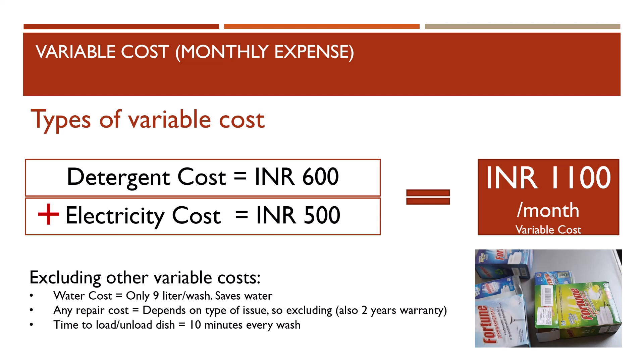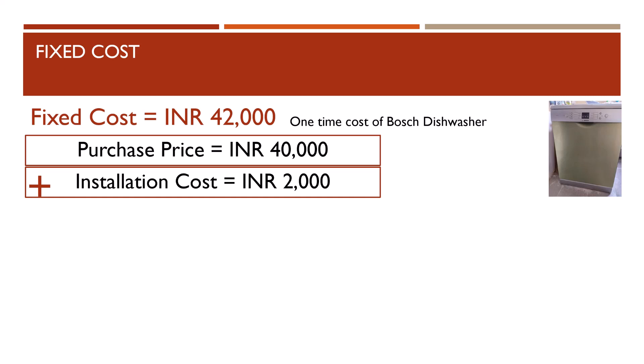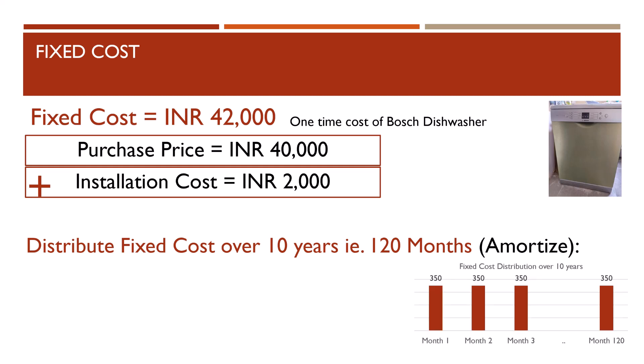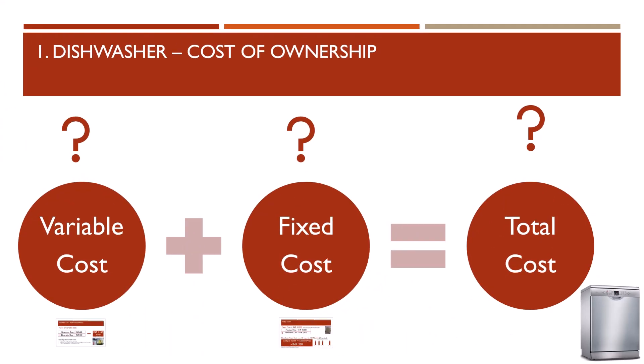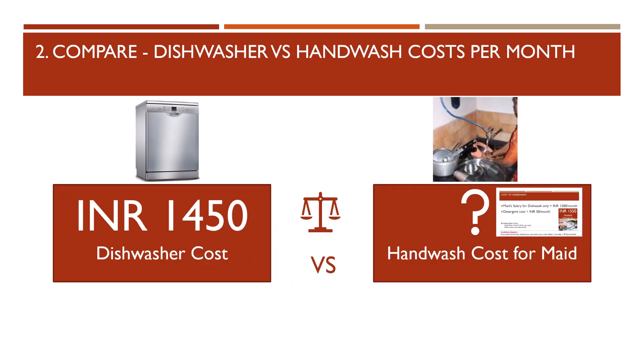Now talking about fixed cost: the one-time cost to buy and install the dishwasher is approximately rupees 42,000 — rupees 40,000 to purchase the Bosch dishwasher and rupees 2,000 for plumbing and installation charges, since most Indian kitchens don't have placeholders for a dishwasher. Assuming the dishwasher's life is 10 years (120 months), the fixed cost distributed monthly is rupees 350 per month. Total cost — variable plus fixed — comes to around rupees 1,450 per month, plus 5 to 10 minutes of manual effort to load and unload dishes.